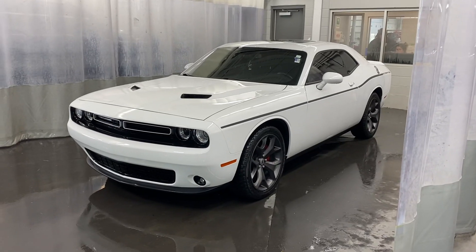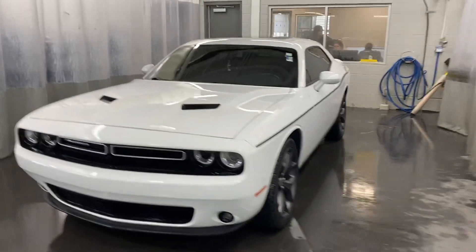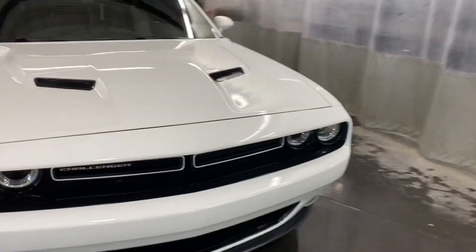Hey everybody, doing another walk around this 2018 Dodge Challenger XXT. This is a V6 rear-wheel drive. It does have some nice winter tires so it does drive good in the snow. So I'll do a quick walk around here.